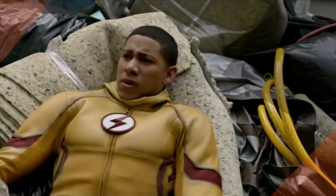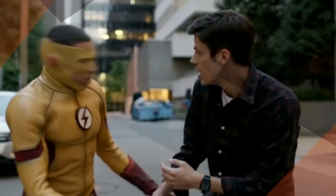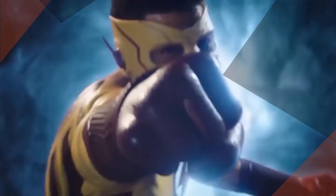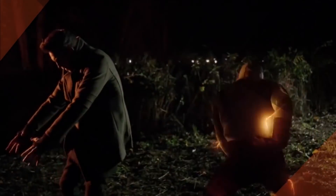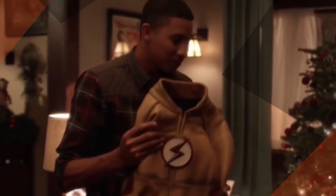In the Flashpoint timeline, Wally West was that universe's Flash while wearing the suit styled after the comics' Kid Flash. During a battle with a super speedster rival, Wally's original costume was destroyed. When Barry restored the timeline, Wally also lost his powers, then regained them when he touched the Philosopher's Stone. After regaining his powers, his friends and family gave him a new costume that resembled the one he lost.